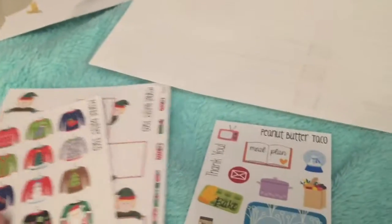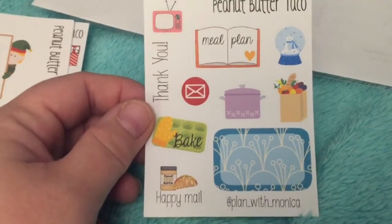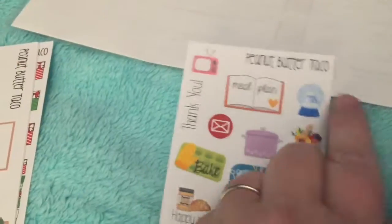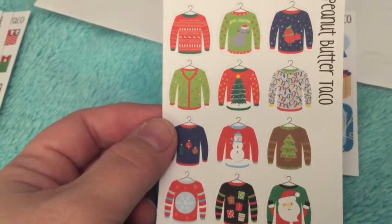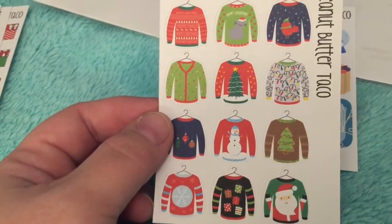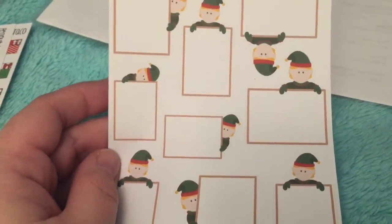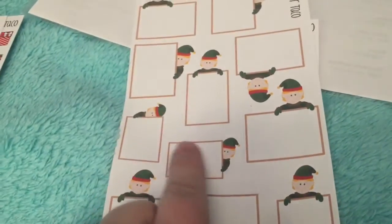Everything that I ordered from Peanut Butter Taco was Christmas related. So this is just a freebie that she gave — it's a peanut butter taco. I really like that snow globe. The first thing I got was these Christmas sweaters on little hangers; I thought they were so cute. And then these little elf peekaboo boxes — these will be perfect for on my daily to-do pages to separate different things. I could put work in one box, my shop in another box, home in another box. Such a cute little face.